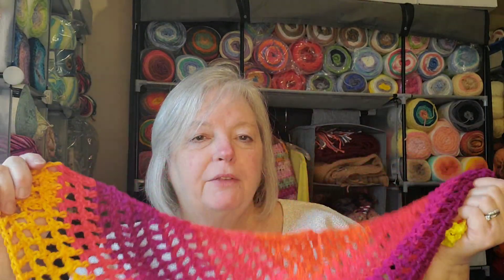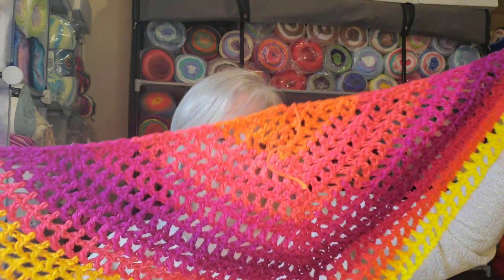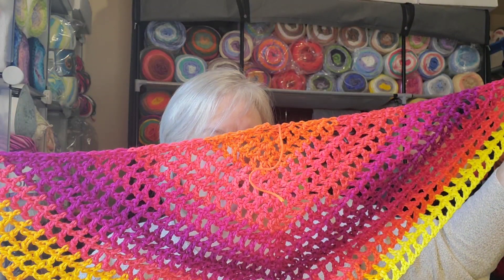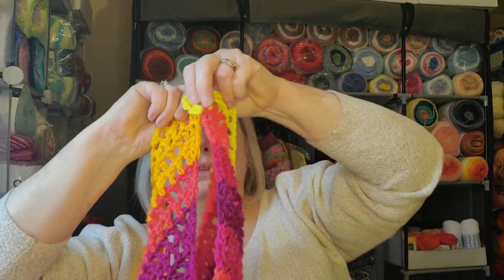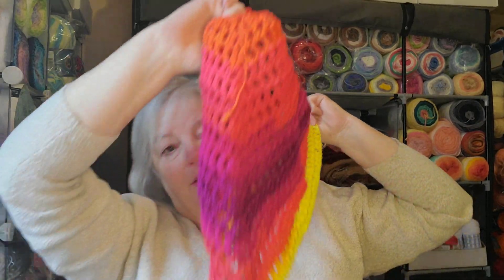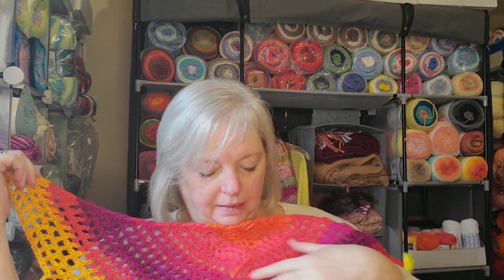I can't remember the name of the pattern right now and I can't look it up because it's in my phone — that's what I'm recording on. You start at the bottom, work your way up, and then sew it together at the end like the last six inches, and then it's just this cute little cowl.